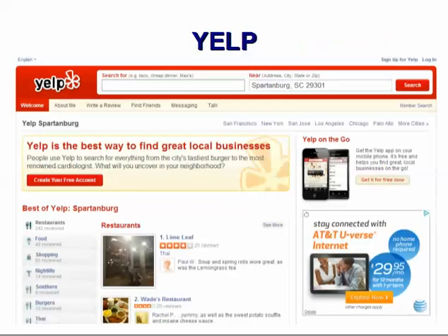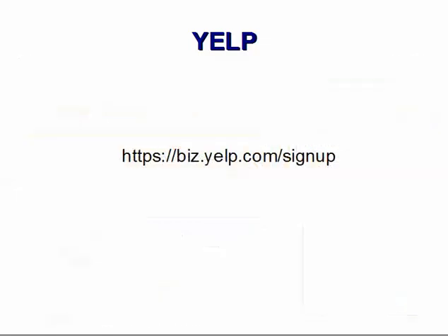Now let's move on to Yelp. Yelp was created to connect people with local businesses. They do this using the internet, iPhone, Blackberry and Android apps. Every business owner can create a free account to add photos and to message their customers. You can get started by going to biz.yelp.com/sign-up. Once you are there, search for your pharmacy to see if it is already listed. If you find it, you can click the unlock button that corresponds to it. If your business is not listed, click the "add your business to Yelp" link at the bottom of the list. Adding information is just a matter of filling out the form. When you are done, just hit the add button at the bottom.